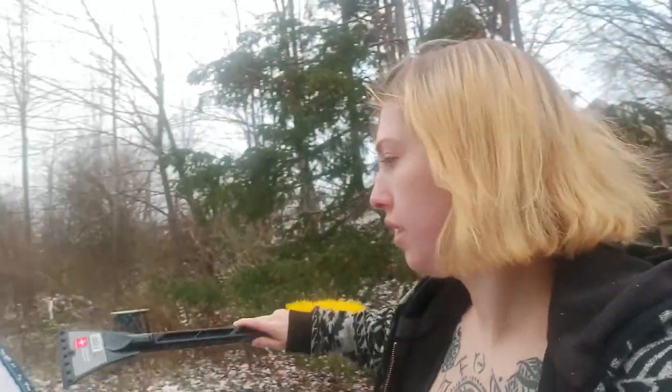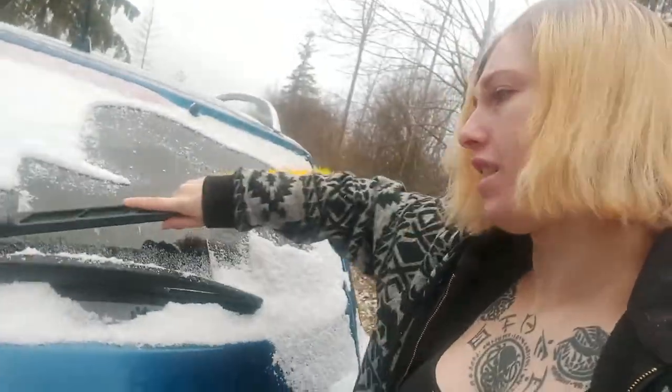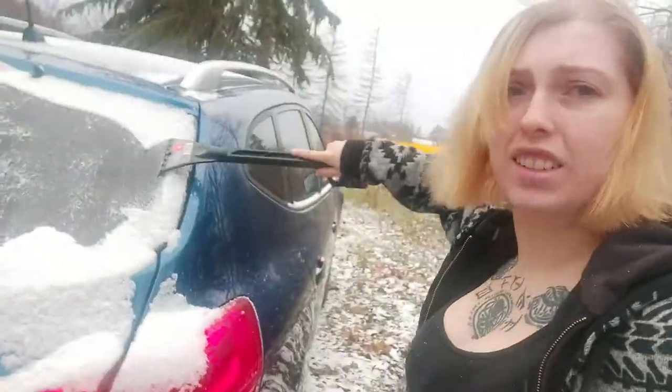It's officially, properly winter, and now I actually have to scrape ice off my car. This is great. Love it. Love this for me. I mean, I guess it's almost December. Just ready for spring already, you know. It's cold. It's very cold out.